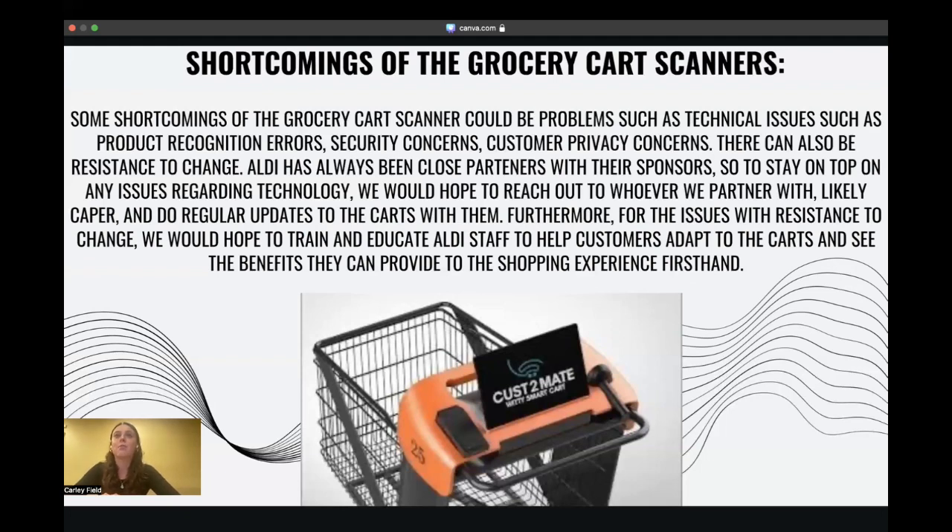As for the issues regarding pushback from customers, Aldi should try to train and educate staff on the carts so they can help customers adapt and see firsthand the benefits these carts can provide to the shopping experience. Now that I've told you about Aldi's AI technology within its low prices, what the grocery cart with the built-in scanner is, how it works, and the potential shortcomings, Mir will conclude our presentation by telling you how these grocery carts should be implemented and how they align with Aldi in the brand scheme.